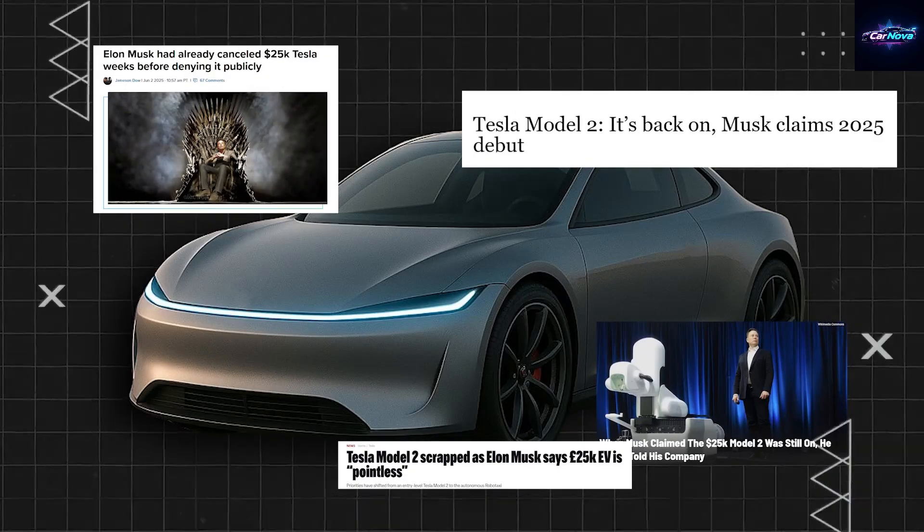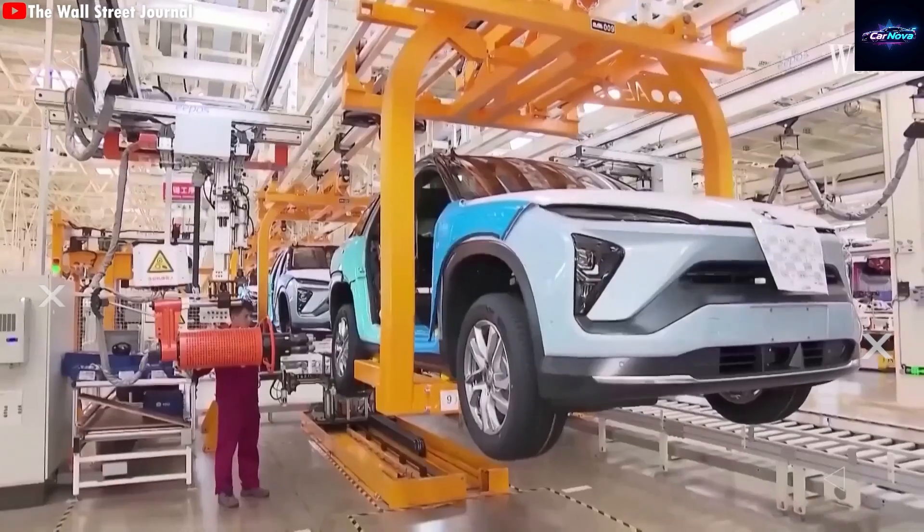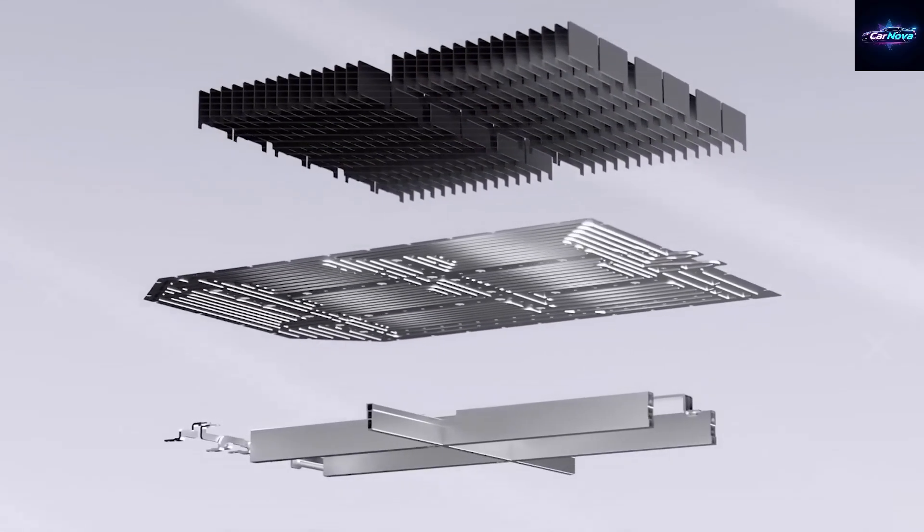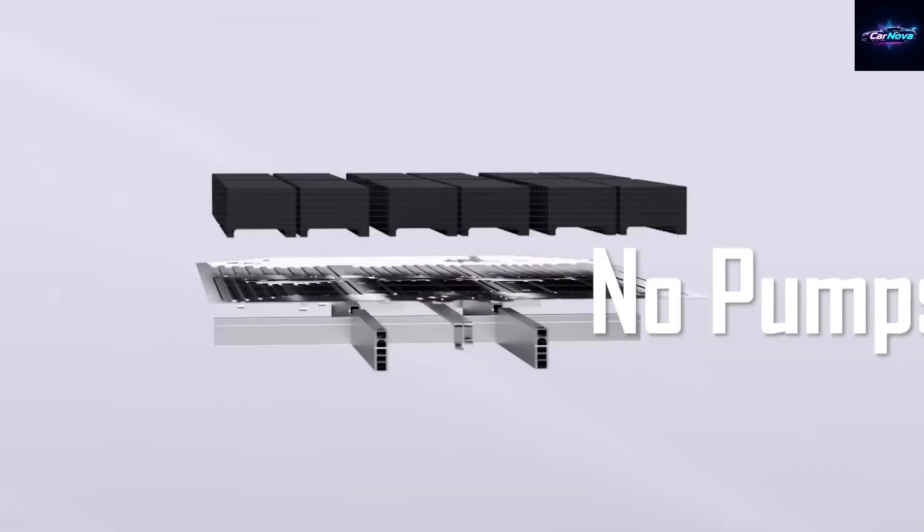This motor might not just change Tesla — it could change the entire EV industry. So, how exactly does the axial flux motor shake up a century of electric motor tradition?